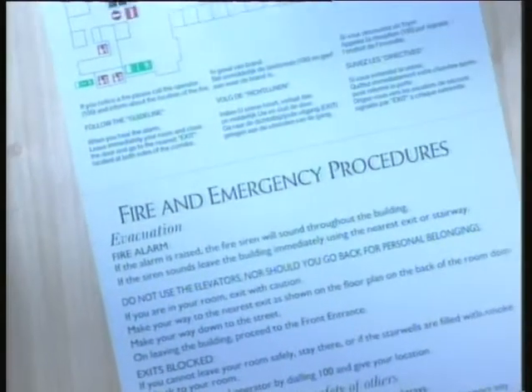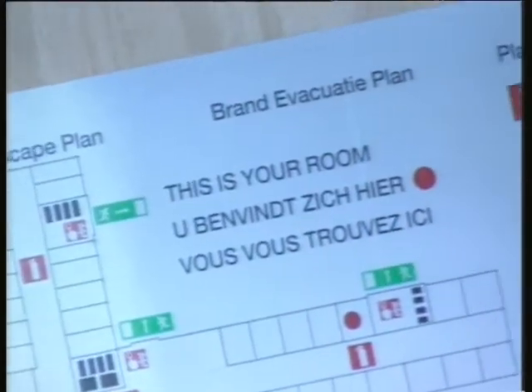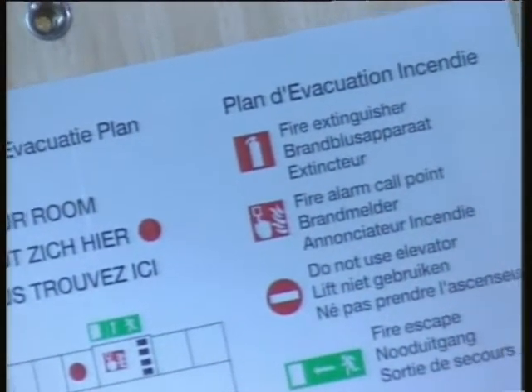Cinemas and theatres too have signs to guide their audiences smoothly to the exits. In the same way, guests staying in hotels have warning notices and escape routes posted in their rooms to guide them to safety in the event of a fire.